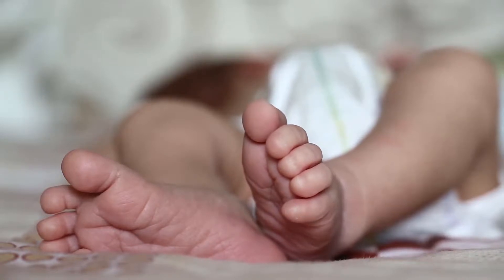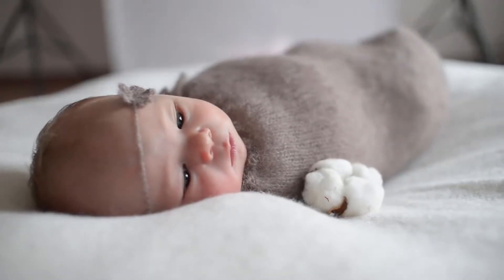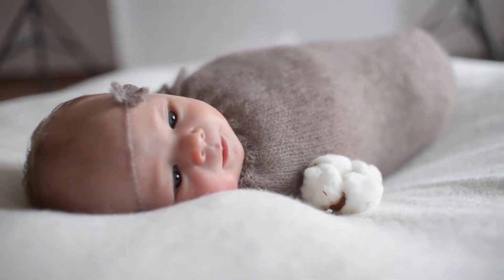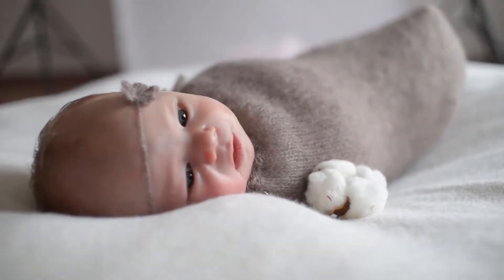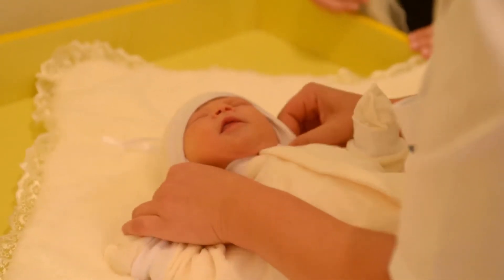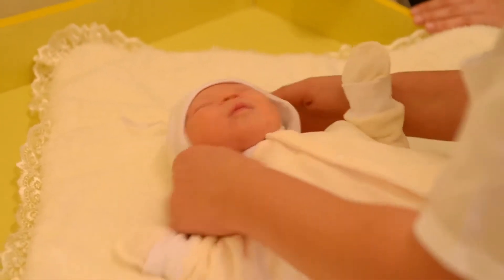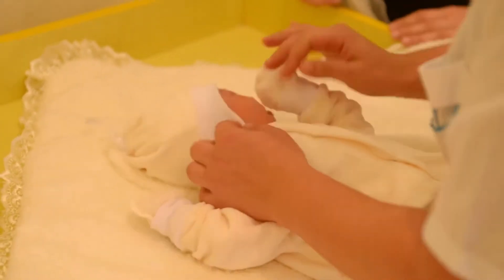Recommended age: 6 months, label size M, bust: 58 cm (22.8 inches), length: 48 cm (18.9 inches), waist: 60 cm (23.6 inches), height: 65–70 cm.